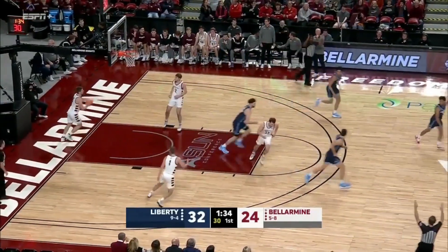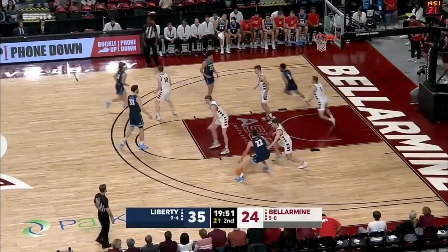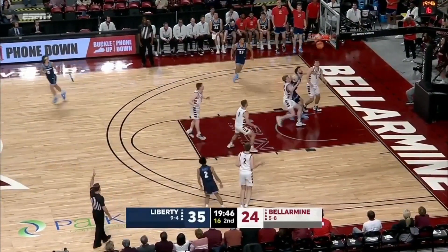How did that go down? Lead going into the second. Flames with the ball and in control right now. Here's Darius McGee — another rainbow 3 out of the break.